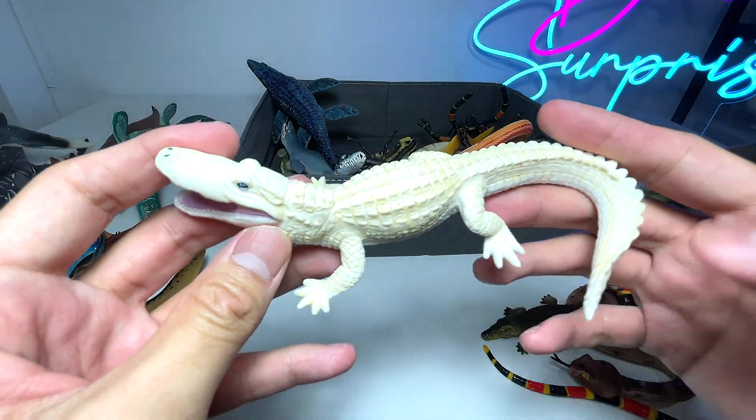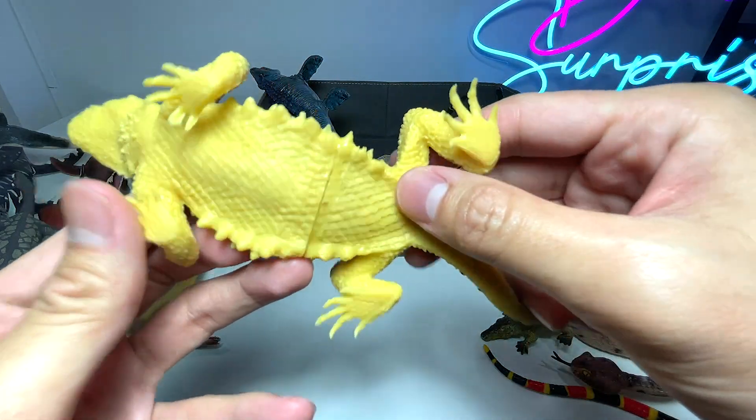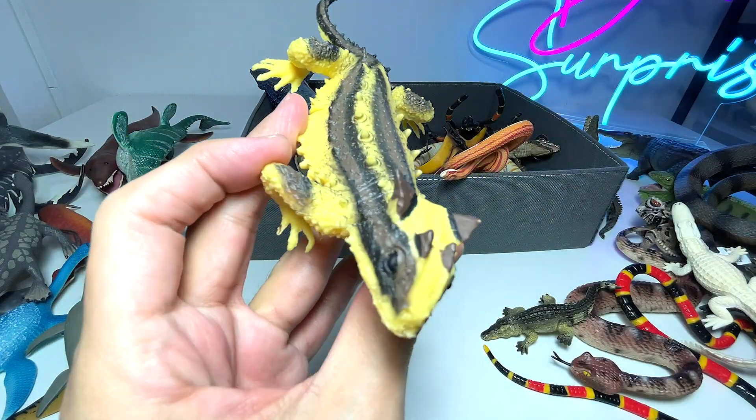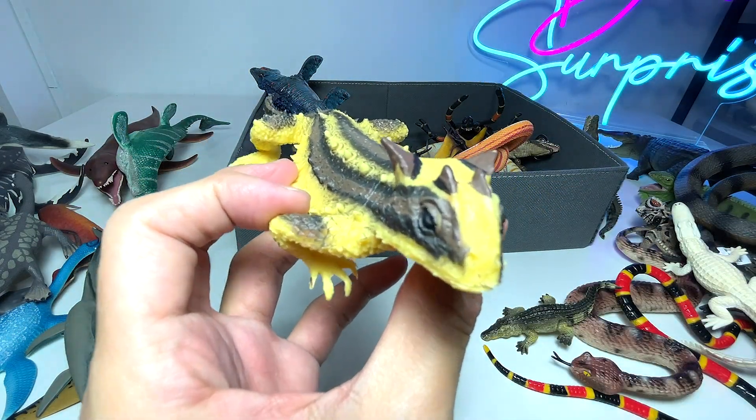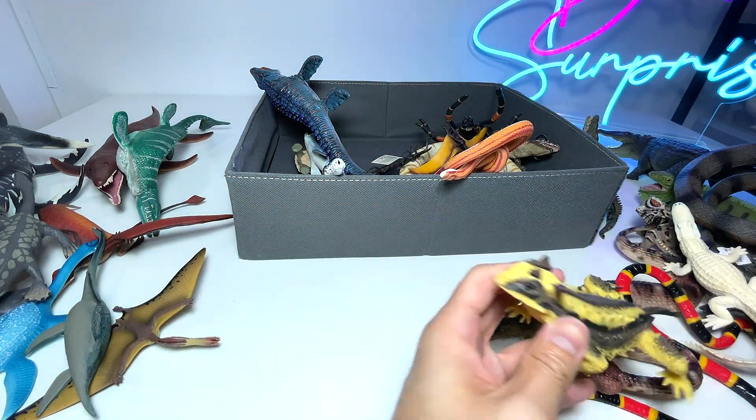And this is a white alligator. What do we have right here? This is actually another horned lizard — or is this a thorny devil? I think this is a thorny devil which can be found in Australia as well.